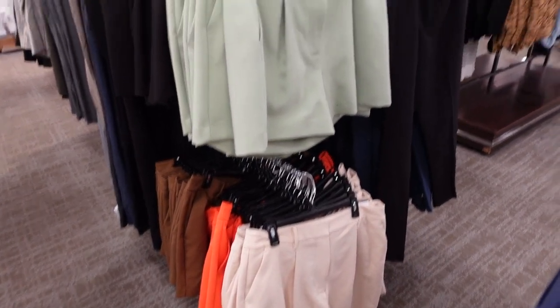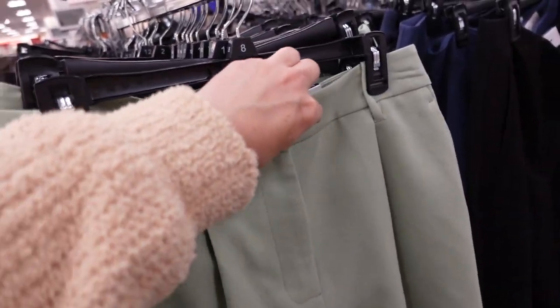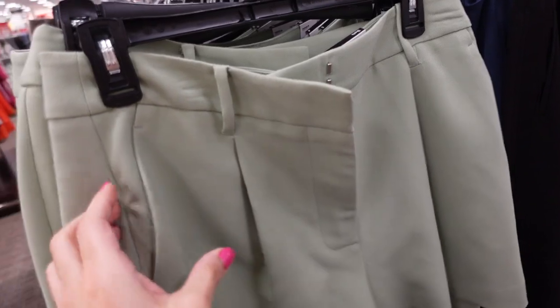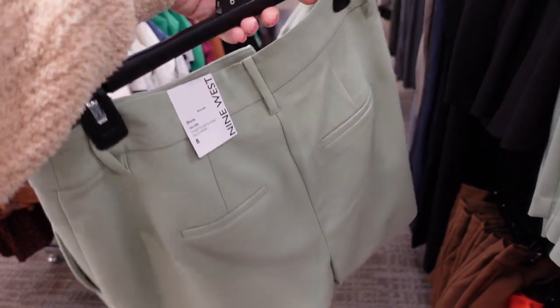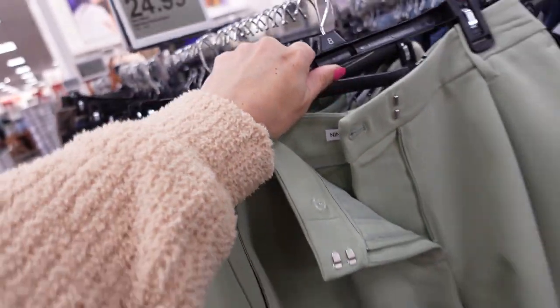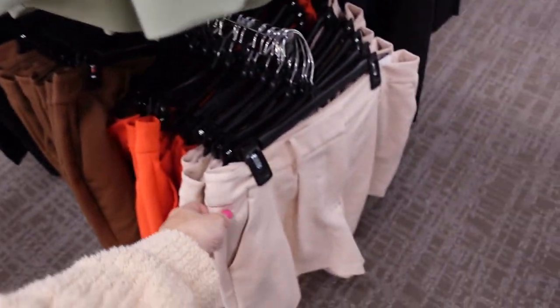New colors in the pleated shorts from Nine West — we also saw a blazer that matched. This one has that little side buckle, pleated front, side pocket, and really nice structured material with trouser-style pockets in the back. New green colors now, also black, brown, orange, and beige. On sale for $24.99, regularly $44.